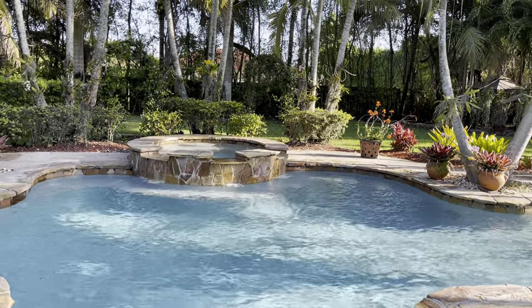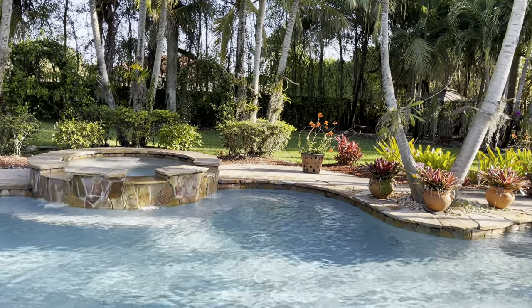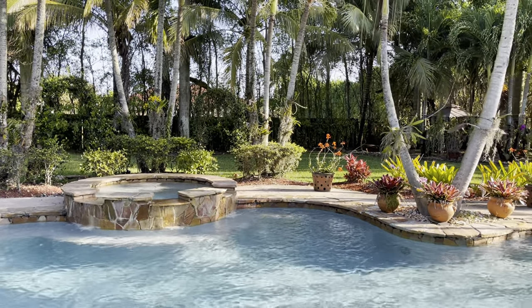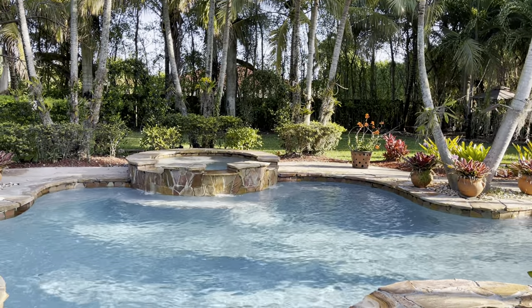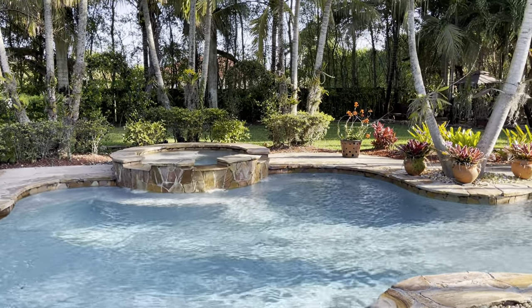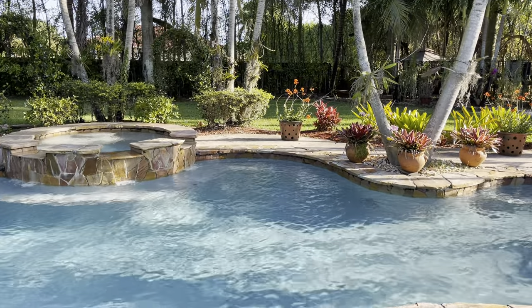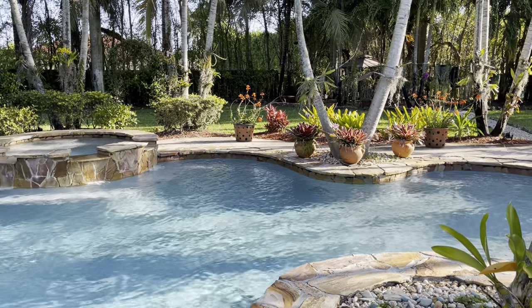Today's video is going to be super quick. I just wanted to come on here and show you guys some brand new spikes — some orchids that are spiking that I am so excited for because they never spike for me. I have to run to work; it's like 9 a.m. and I am going to be late today, but I wanted to come out here and show you guys.